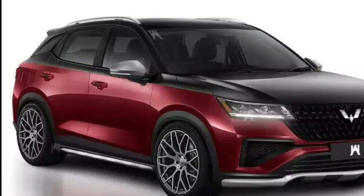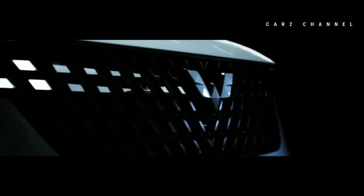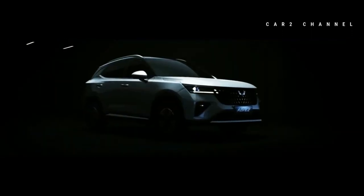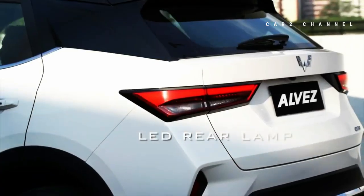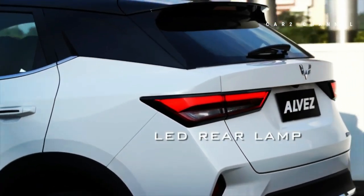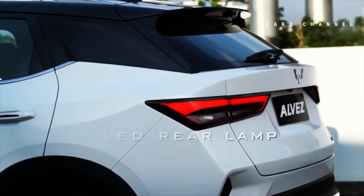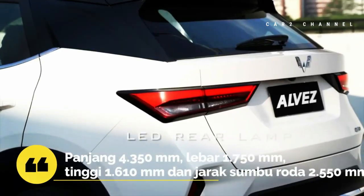Dengan ground clearance yang tinggi, mobil ini asik untuk diajak melewati berbagai macam medan. Untuk model 2-tone, bagian pilar dan atapnya berwarna hitam yang dikombinasikan dengan pilihan warna tungsten steel grey, pristine white, aurora silver, starry black, dan carnelian red. Bagian belakang Alvez terlihat sederhana dan desain lampu mengikuti gaya headlamp depan agar terlihat selaras. Bagian bumper justru terlihat atraktif dengan gaya sporty. Varian X dan CE mendapatkan wiper belakang, sementara varian SE tidak.